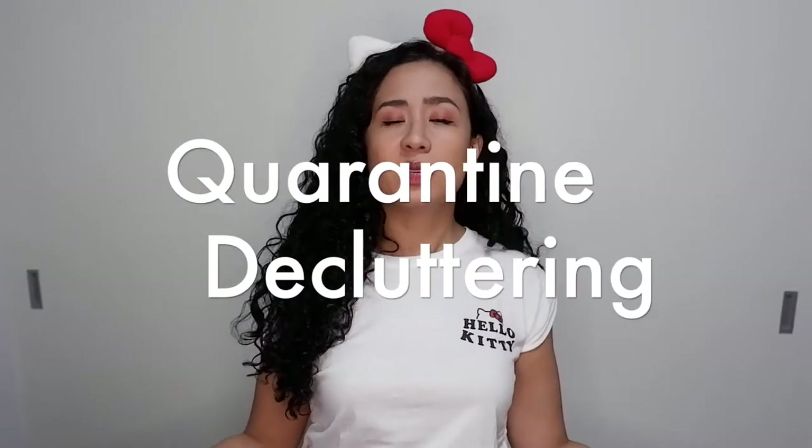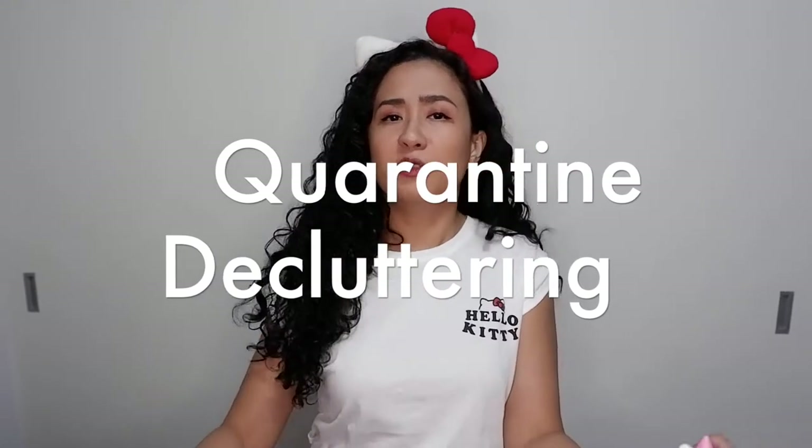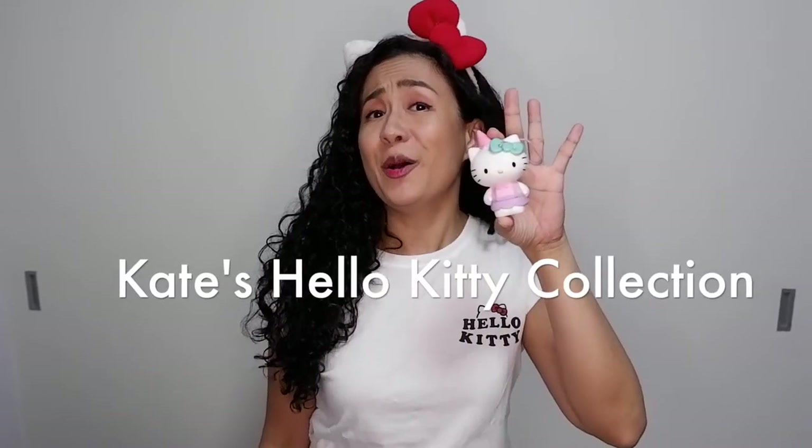And what do people do when they're stuck in quarantine? They clean up their houses and find a treasure trove of stuff. In my case, I found a lot of... Hello Kitties.